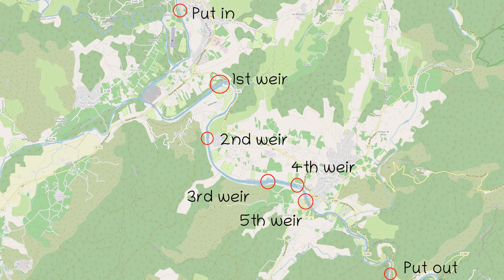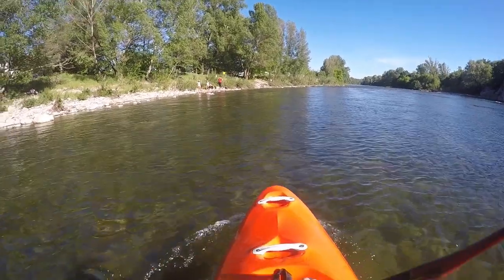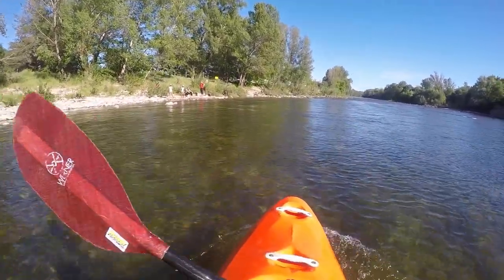Hello and welcome to another installment of my whitewater guide for France. The Ardèche is a popular river even for whitewater novices. Today we are on the way on the section from Rhum to the Pont d'Arc.